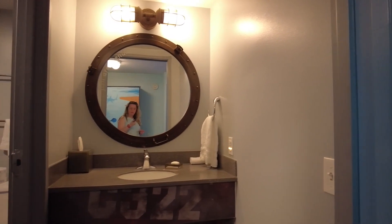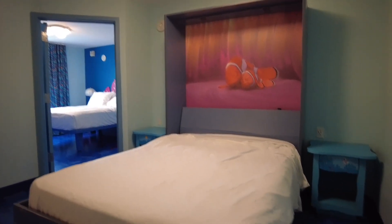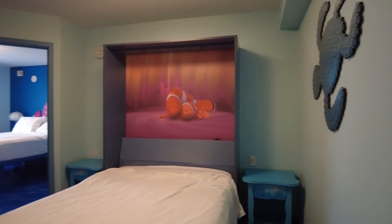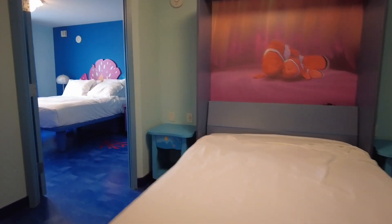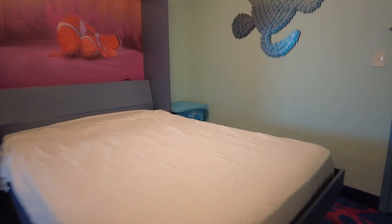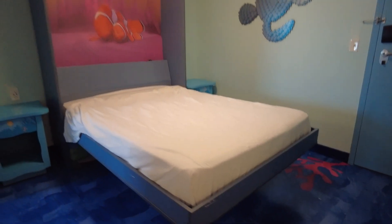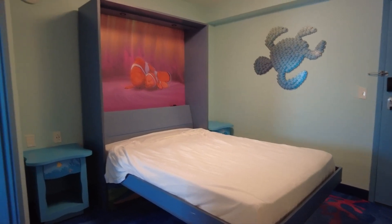I'll clean up the room a bit first, then show you the rest. Here is the murphy bed pulled down. Maddie and I slept on this one for the past two nights and it was perfectly fine and comfortable. It's a pretty good size mattress — I'd say about 10 inches thick at least — so it was really comfortable.